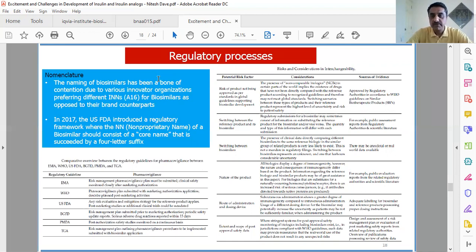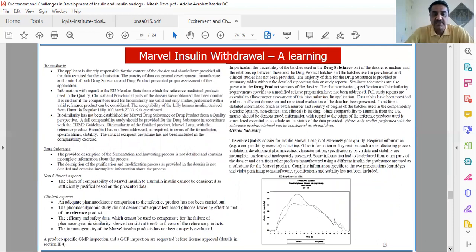Many developers also want their drug to achieve interchangeability status, meaning that at the pharmacy level, patients can choose between the reference product and the biosimilar. This increases acceptance and uptake of biosimilars from both doctors and patients. Given the level of rigor required in development and the regulatory landscape, it is also important to understand that insulin development was trivialized for a very long time — insulin was considered a small molecule and developers treated it like any other generic.